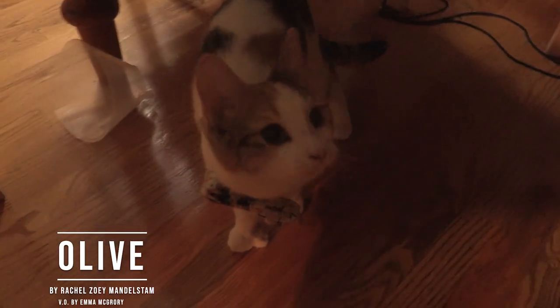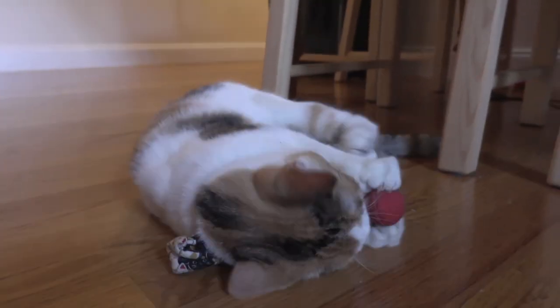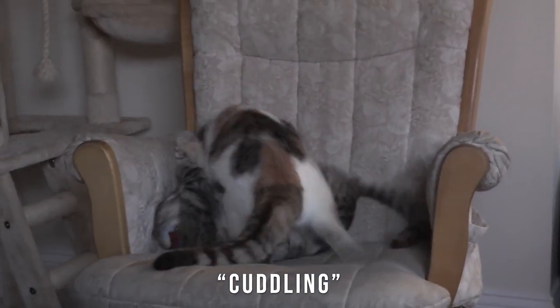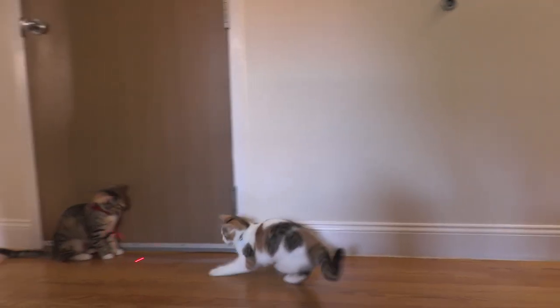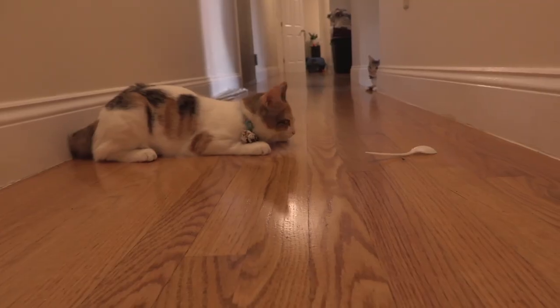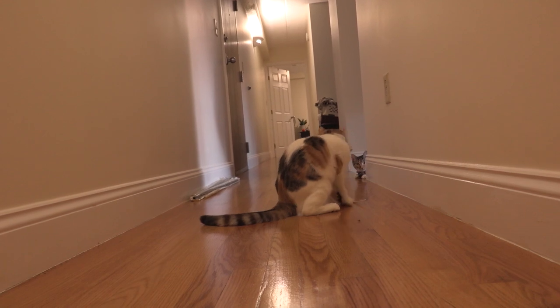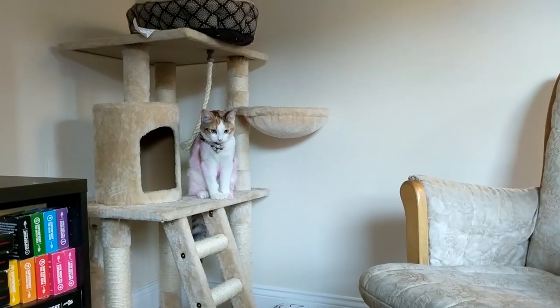This is Olive. She's a seven month old kitten who likes chin scratches, catnip, and cuddling with her sister Juniper. She loves to play with laser pointers and plastic utensils, and she looks very dashing in a bowtie.